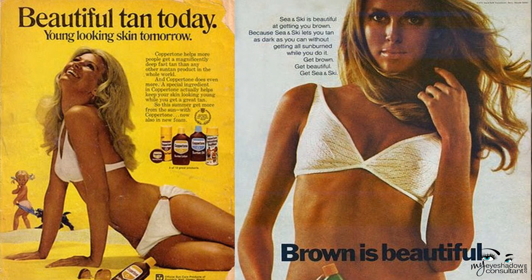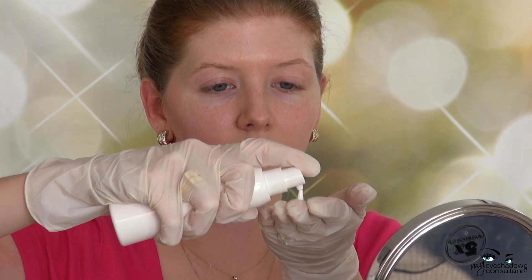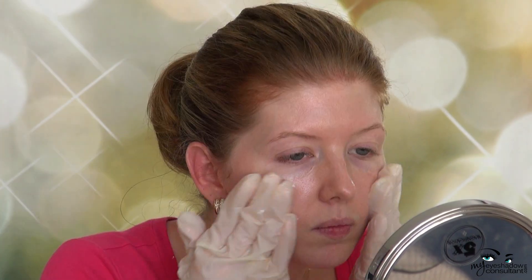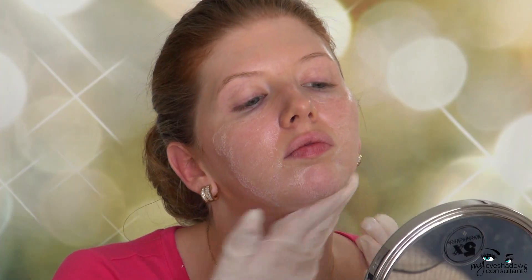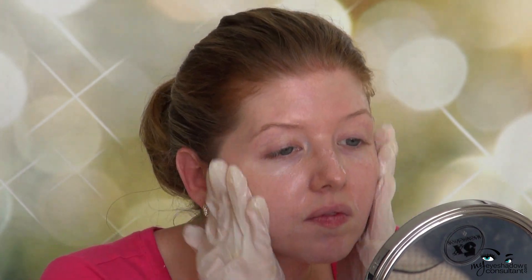In the 1970s, having a suntan was in — the healthy glow was associated with leisure time and beach holidays, and models like Farrah Fawcett made it look absolutely irresistible. To get that healthy glow, I'm mixing my self-tanner with my face moisturizer — Victoria's Secret self-tanner with Shiseido face moisturizer. I'm wearing gloves to protect my hands and applying them together onto my face, neck, and chest. This self-tanner is really light and streak-free, and mixing it with moisturizer keeps it light on the face.